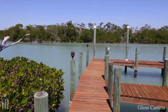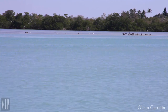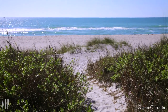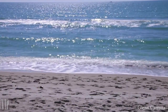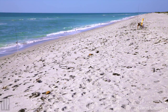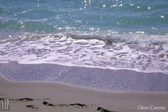The waterfront dock beckons for new fishing adventures. The beach access is right across Captiva Drive and enjoys a very quiet residential stretch of Captiva's famed beaches. Captiva's beach has been voted one of the most romantic destinations in America — the starry nights are inspiring and the sunsets breathtaking.